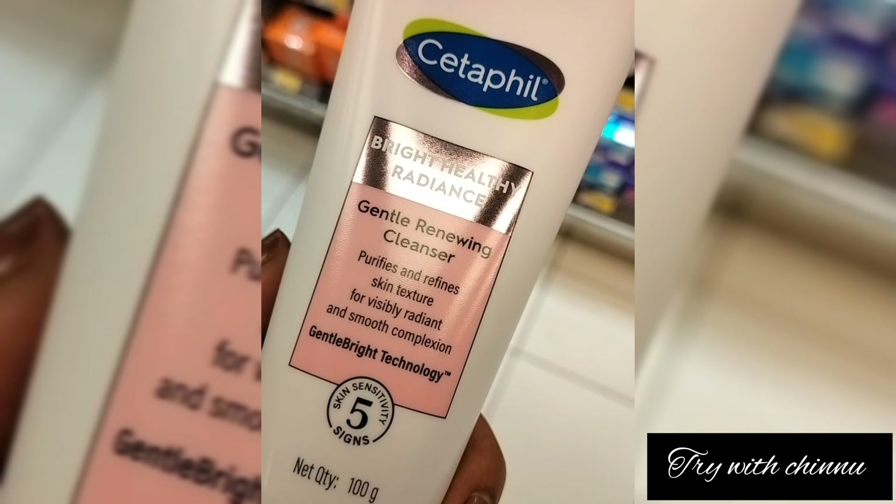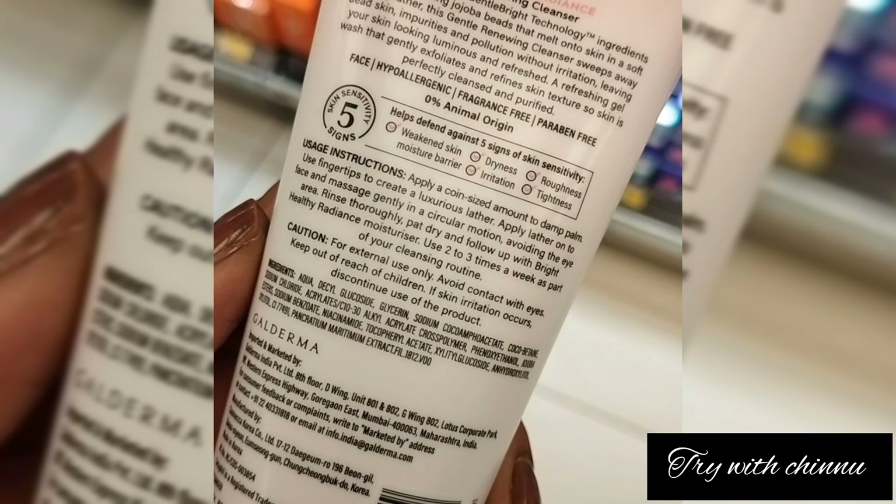For this particular cleanser, it is designed for dry and sensitive skin — it is a very mild cleanser. You can strip excess oil from the face. There are 5 signs of skin it addresses: dryness, roughness, moisture, irritation, and tightness, and it is very helpful for all of these.